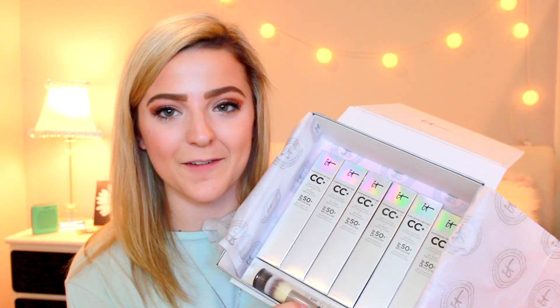We're going into the first box. This one says 'Take the It CC Challenge — Make it happen.' I've seen this all over Instagram and Twitter. If you post a before-and-after picture using the CC cream, they donate a dollar — it's like a breast cancer awareness charity. In this first box, I got every single shade of the CC cream. I also got the It Cosmetics Heavenly Luxe Complexion Perfection Brush, which I love. The CC cream is literally one of my favorite products by them — I've used it forever.